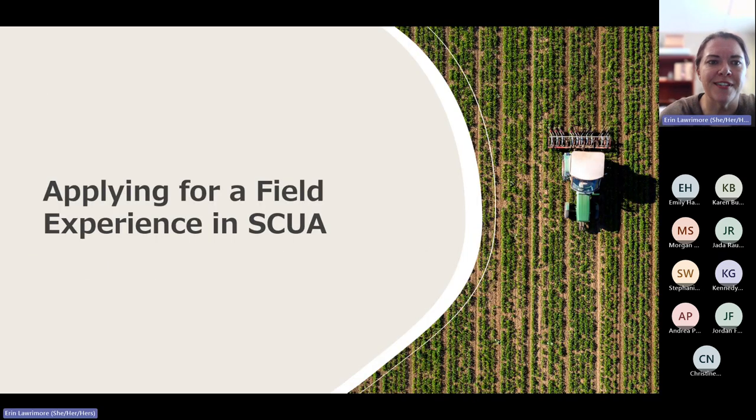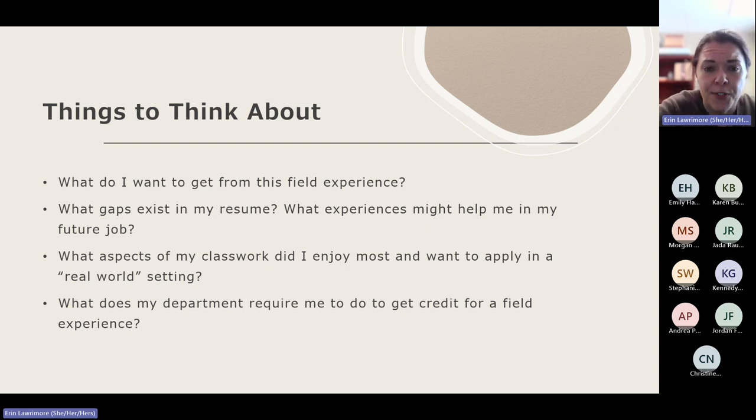How would you go about applying for a field experience here in SCUA? We get lots of emails from students every semester, and one of the reasons I wanted to do these info sessions is to help folks know how things work here and the easiest way to get in touch with us — and honestly, the best way to set yourself up for success. There are some things to think about in advance: think specifically about what you want to get from a field experience here. When you look at your resume, where do you see gaps? Where do you see things that people are going to be looking for that you don't necessarily have practical experience doing?